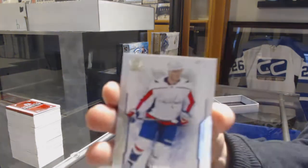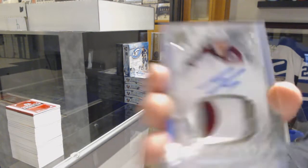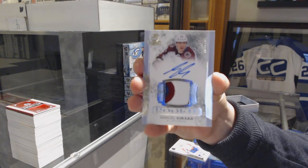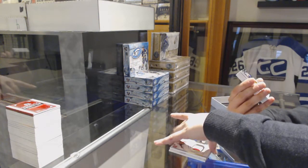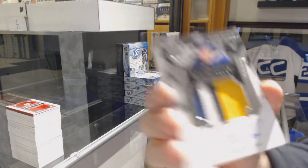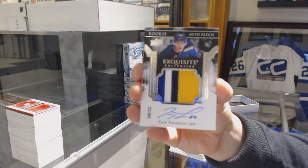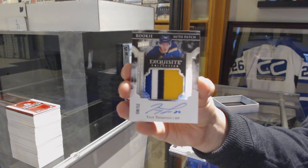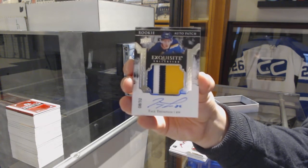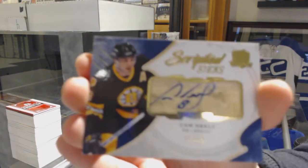We've got number 249 for the Washington Capitals, John Carlson. Rookie patch auto, number 249, for the Colorado Avalanche, Samuel Girard. We've got an Exquisite rookie patch auto, four-color, number 232, for the St. Louis Blues, Tage Thompson — Exquisite rookie patch auto for the Blues. Scripted Sticks, number 25, for the Boston Bruins, Cam Neely.